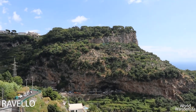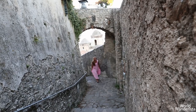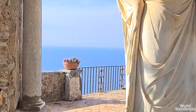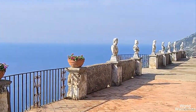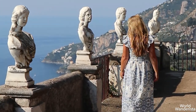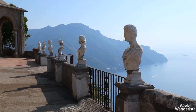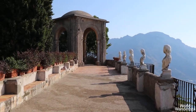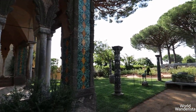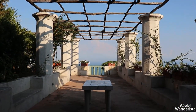Ravello is located in the mountains and houses pristine palaces, lush gardens, medieval alleyways and the best view of the whole Amalfi coast, La Terrazza dell'Infinito at Villa Cimbrone. Make sure not to miss Villa Ruffolo either and get lost in the narrow streets.